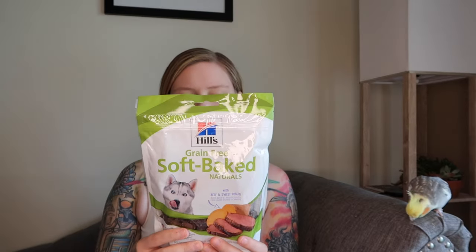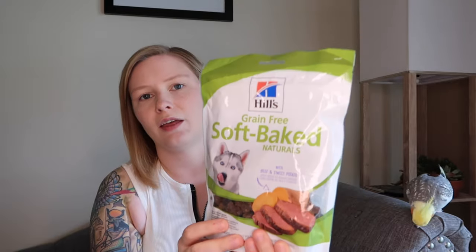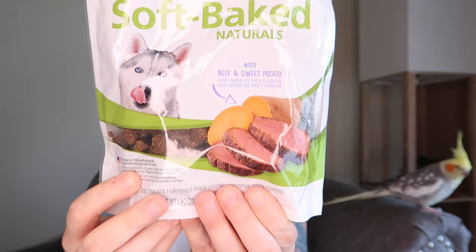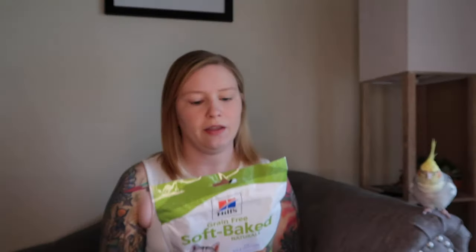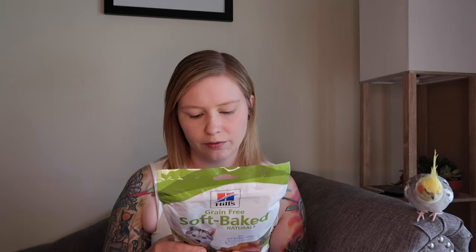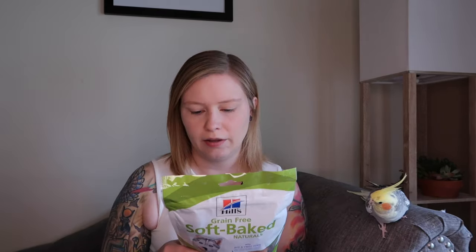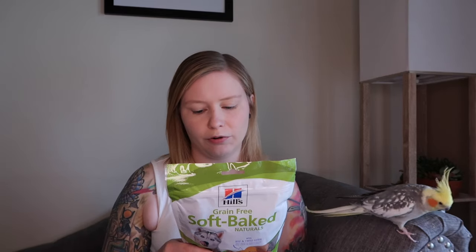I also got them this Hills Science Diet bag of treats — Baby Soft Bake Naturals. They are beef and sweet potato, and it says it's a natural treat made only from the best ingredients. It has peas, beef, potatoes, glycerin, carrots, sweet potatoes, chicken fat, pork gelatin, natural flavors, and cane molasses. It doesn't have a huge list of ingredients, and it says it's not artificially preserved or flavored. This is an 8-ounce bag.